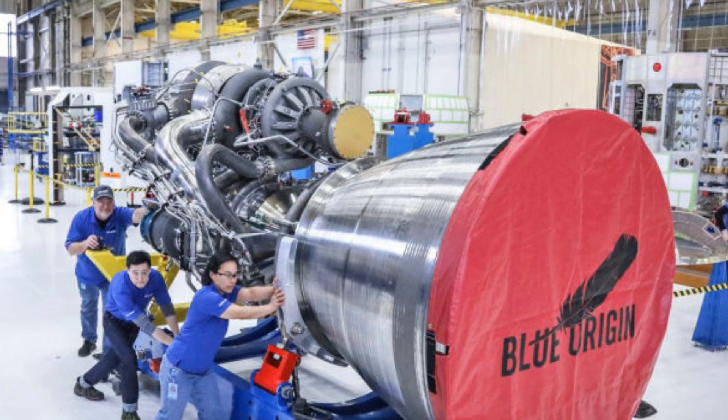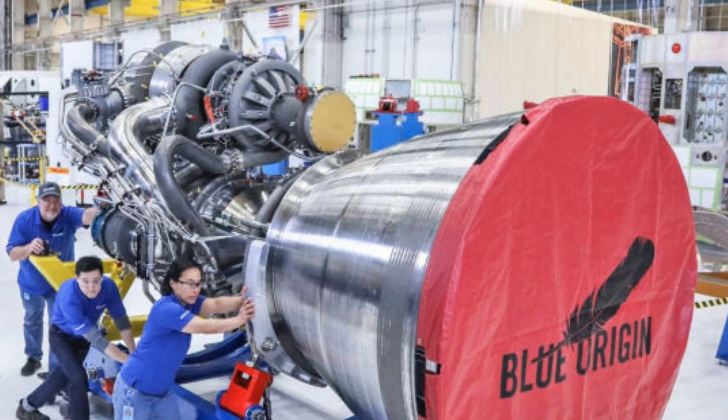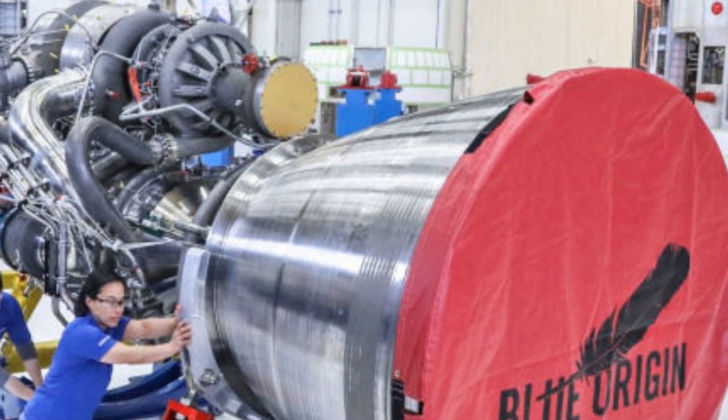The development for the BE-4 started back in 2011 and uses liquid oxygen and liquid methane propellants. It is Blue Origin's fourth generation engine, made to take them into orbital space and beyond.